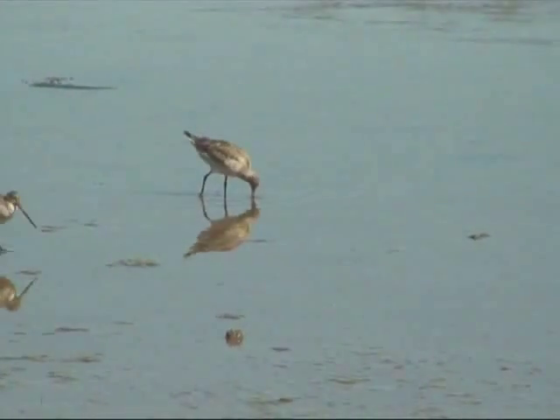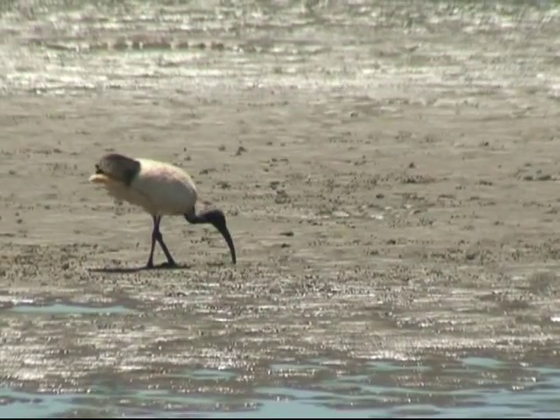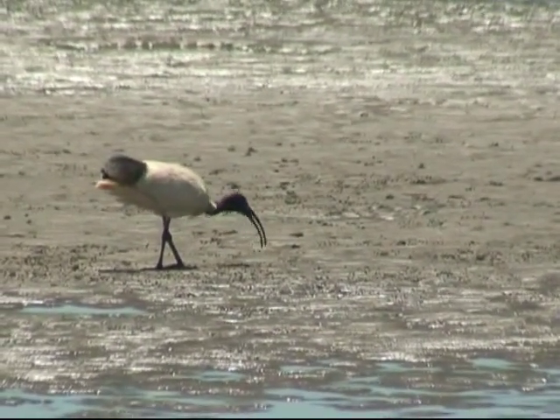The intertidal flats and estuaries provide a rich feeding ground for many animals — fish at high tide and waiting birds at low tide. For an invertebrate, it is difficult to avoid becoming the main item on the menu.